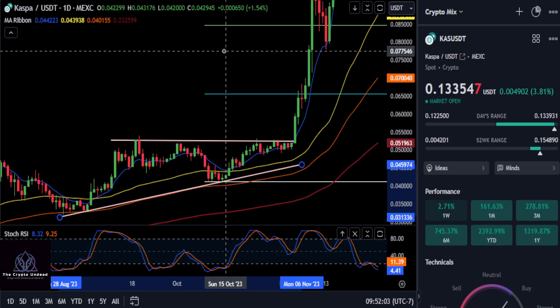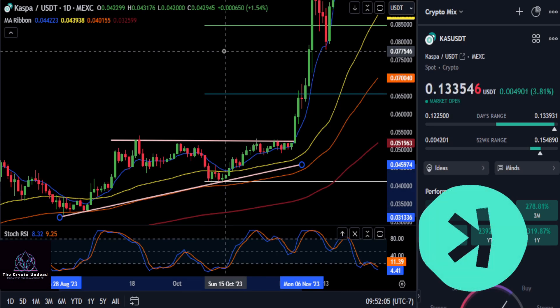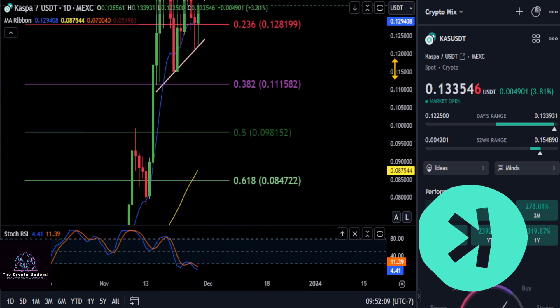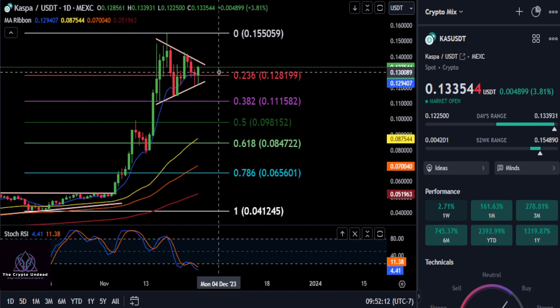All right everyone, welcome back. We are going to take another look at CASPA. From the update last night, we are still holding on to that 128 price level. We're currently getting a nice little bounce — we're at 133.